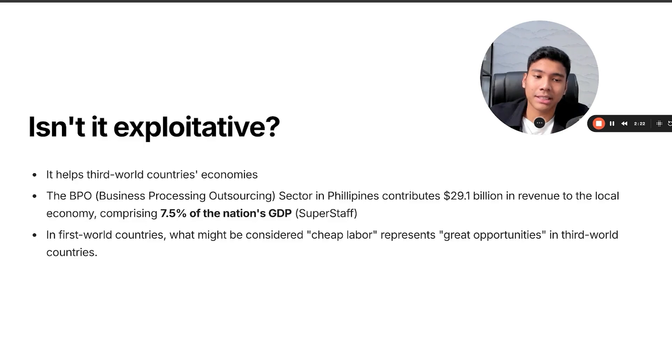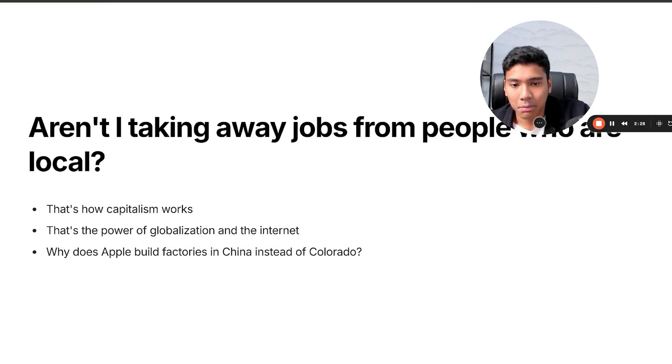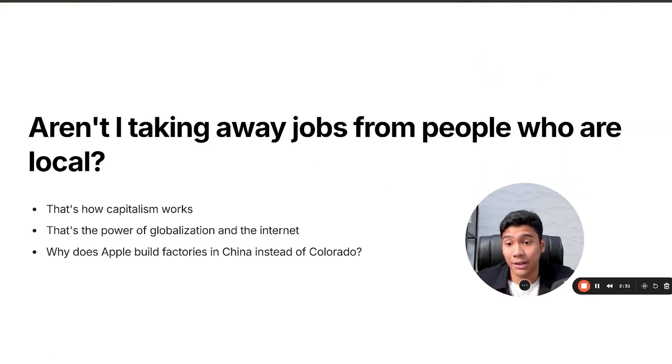Aren't you taking away jobs from local people in the U.S.? Well, that's how capitalism works — businesses will always find a way to cut costs while maintaining quality and producing profit. That's also the power of globalization and the internet. Why does Apple build factories in China instead of Colorado? Because it makes more sense financially. If Apple can do it, you should too.